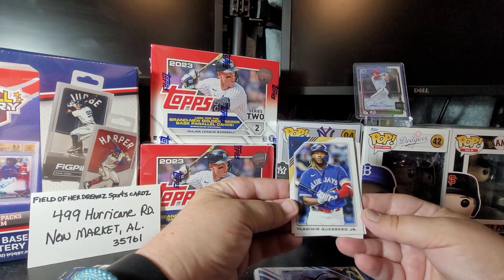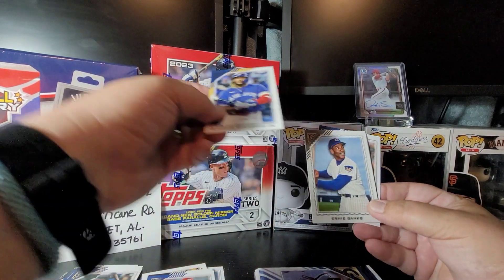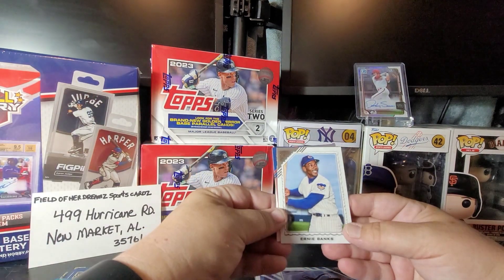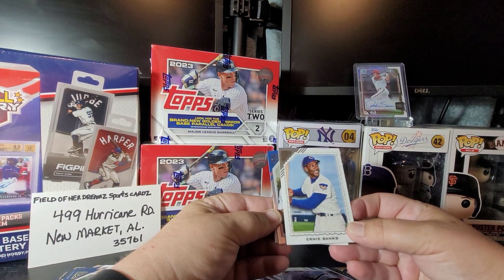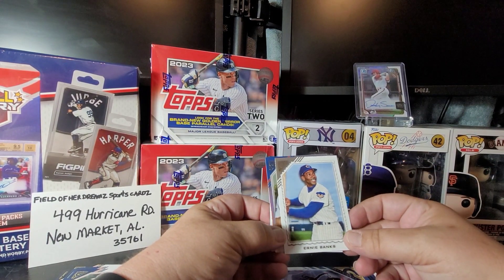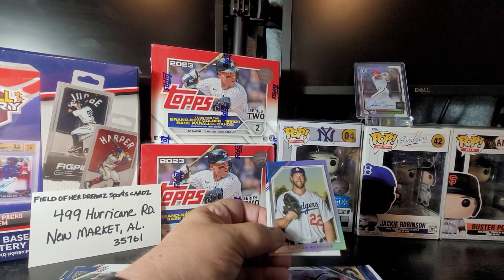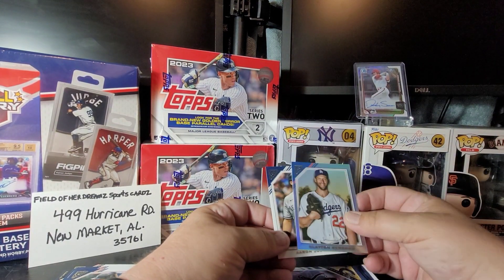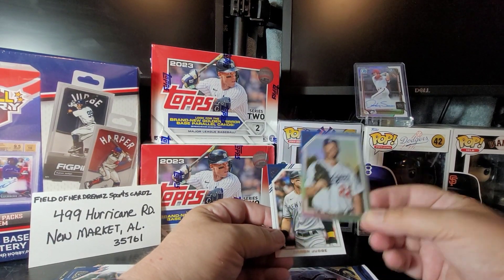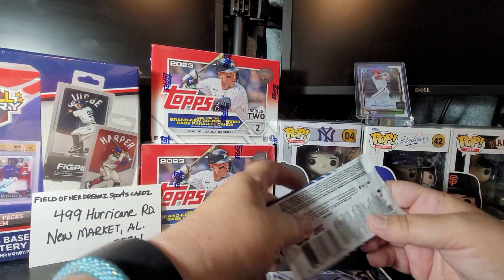Another one of my PC's — Vladimir Guerrero Jr. Oh, there's a blast from the past: Ernie Banks. I haven't seen this card yet. That's very nice. I like the old Cubs uniform — I'll have to sleeve that one up. And it looks like we've got a refractor of Clayton Kershaw. And Aaron Judge.